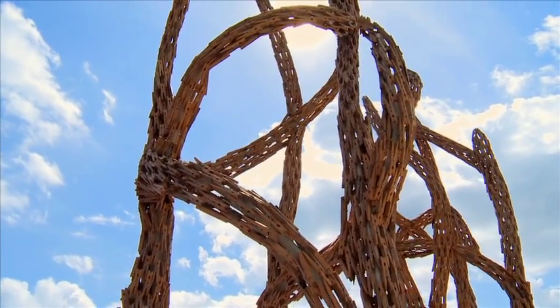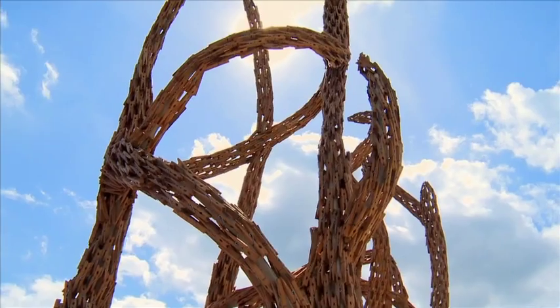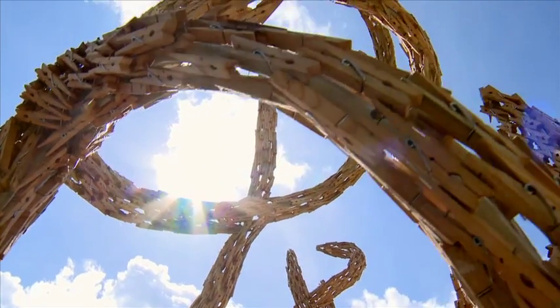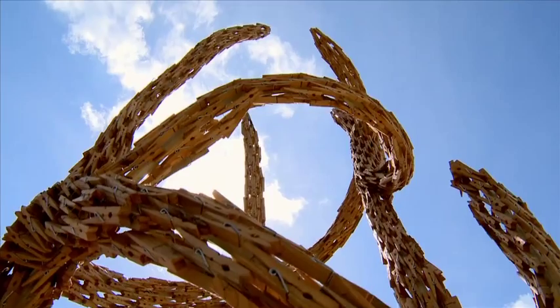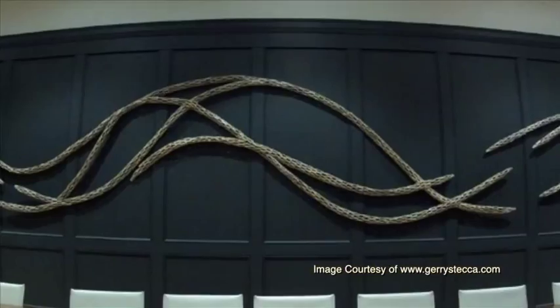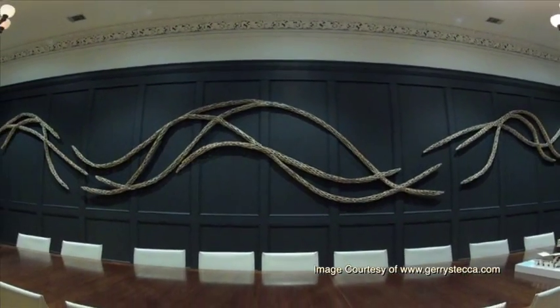Most of the things I make are the result of something I discover in the process. It's a process-driven result, and of course, after a while, when you really get to know the technique, then you can start doing anything you want. So I have created things that look like things, but most of it is just things that almost kind of happen.